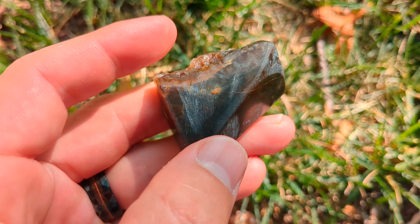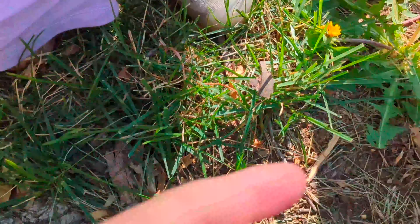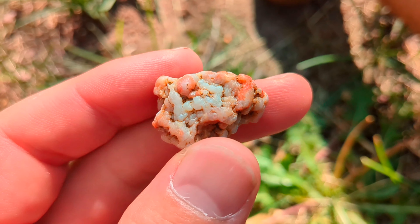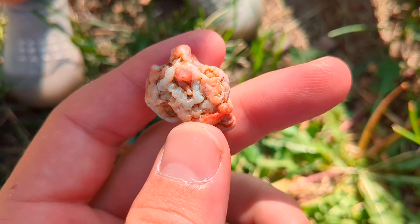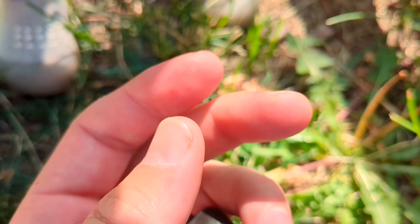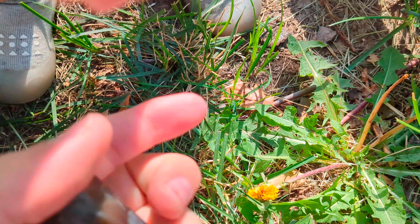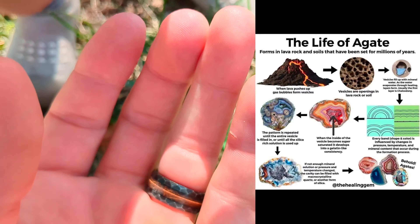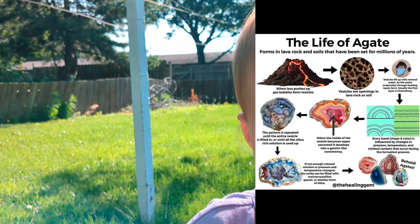Excuse me, someone came and tackled my phone. This here is another example — a whole nodule. I'll put a chart right here to show you kind of the life cycle of an agate.